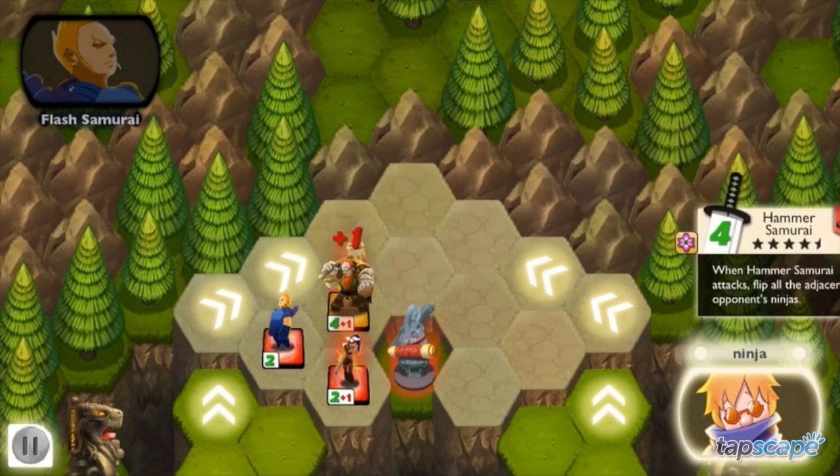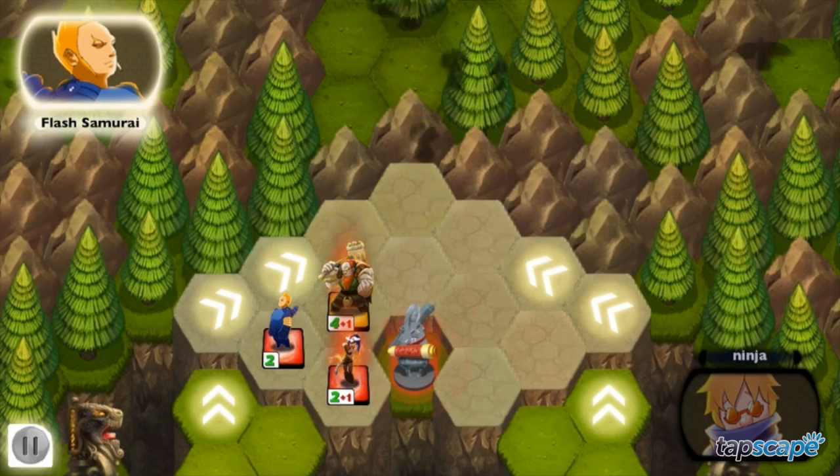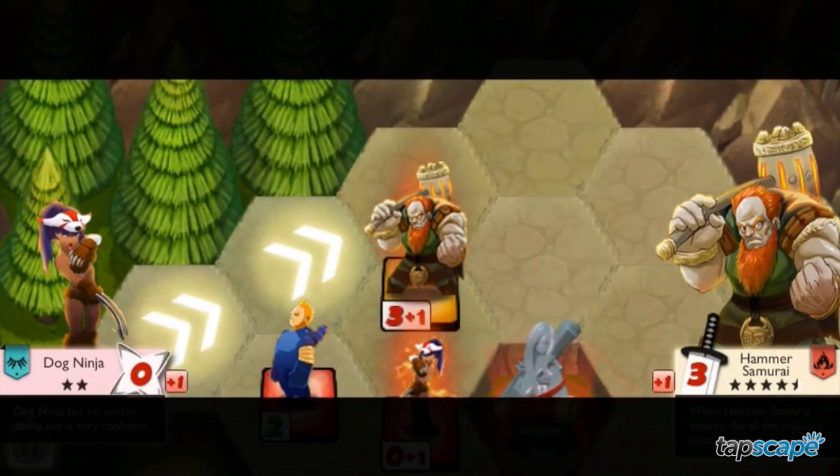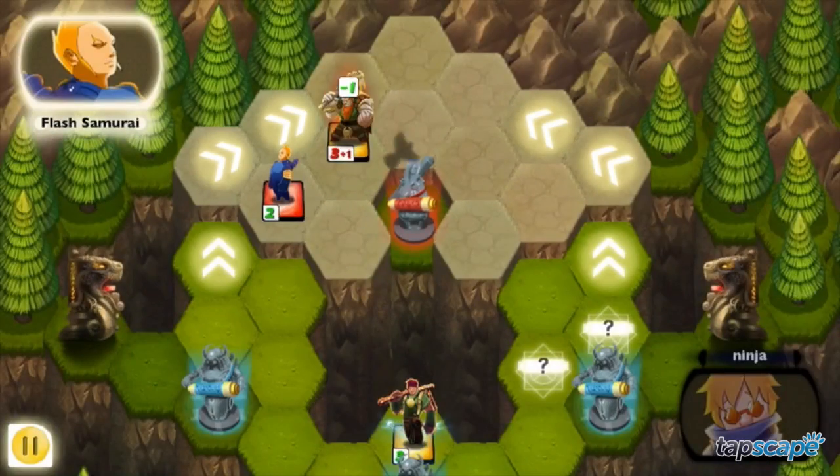NVS Wargame Ninja vs. Samurai is compatible with the iPhone, iPod Touch, and iPad, and has been optimized for iPhone 5. However, it plays and looks its best on the iPad.